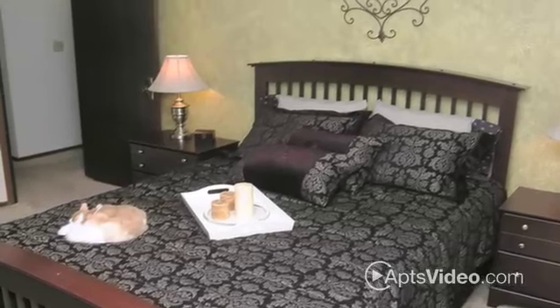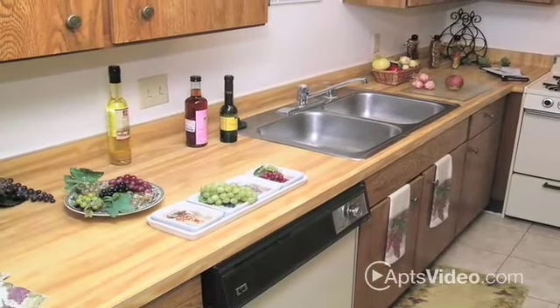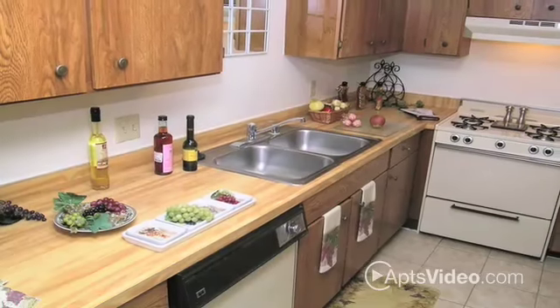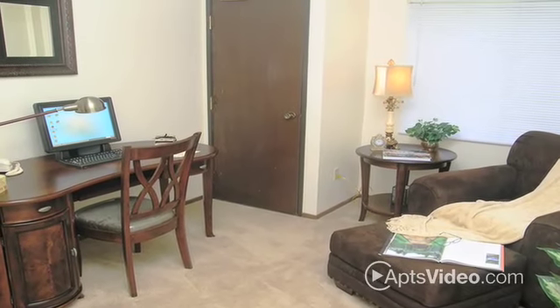Some of our options include spacious large closets and storage, breakfast bar-style kitchens, and washer and dryers in your new home. Underground parking and garages are available for easy access to your home. Plus, in select units, heat is included for those long winter nights.